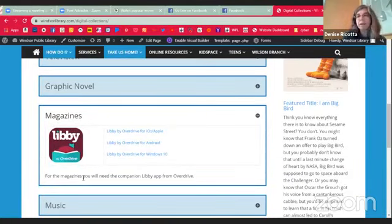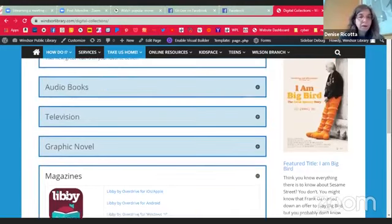Libby seems to be becoming more and more popular for mobile devices. It is the only way to read the magazines that we have available for checkout through OverDrive — you do have to have Libby installed on the device to be able to check out and read the magazines online.